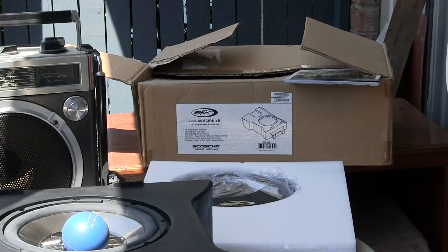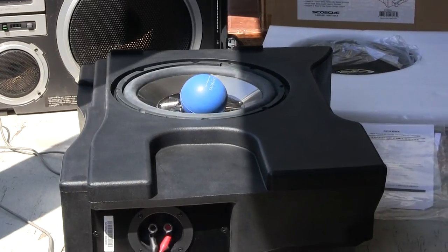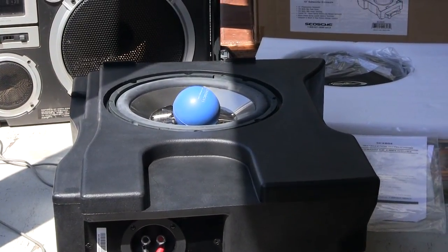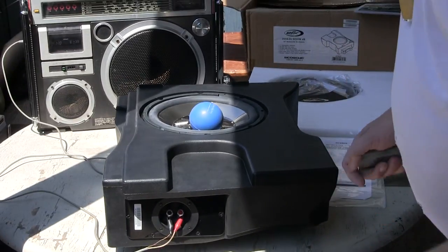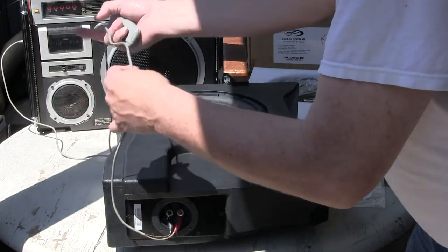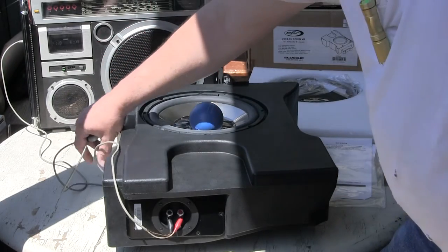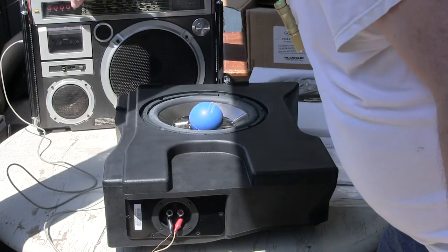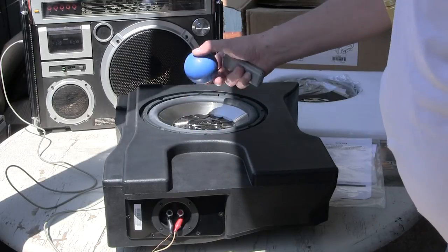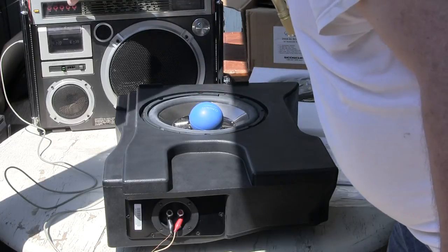I guess I got to walk over and move the camera now. There's a speaker. So here's some patch cord going to an old style boombox. I have tape loaded with test sounds. I have a little blue ball here to show you that the woofers work. So here we go.